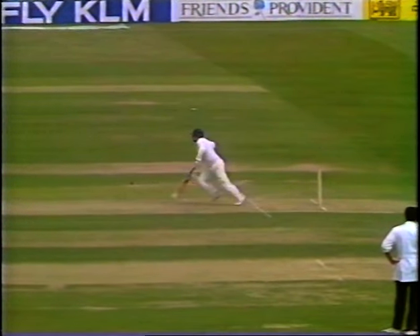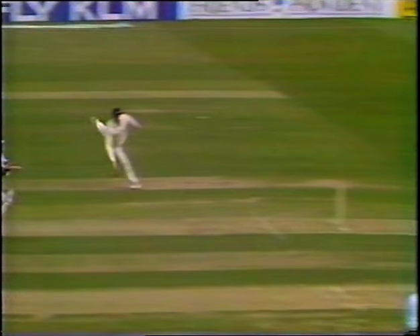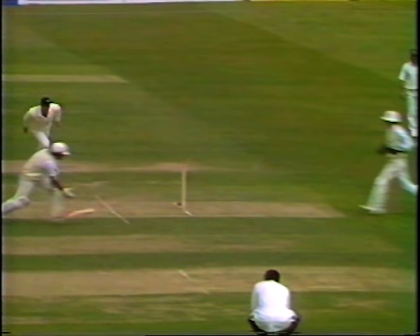Speaking of the quicker fielders, Kim Barnett going very, very quick there — underhand throw, looking at the stumps direct. Ranatunga dropping his bat as well. He may well have just dropped the bat before he actually made the line.